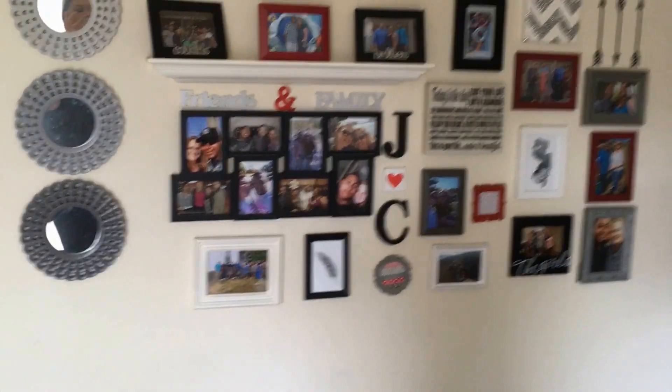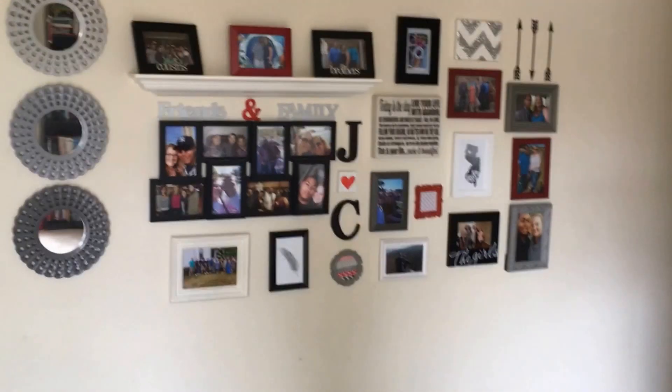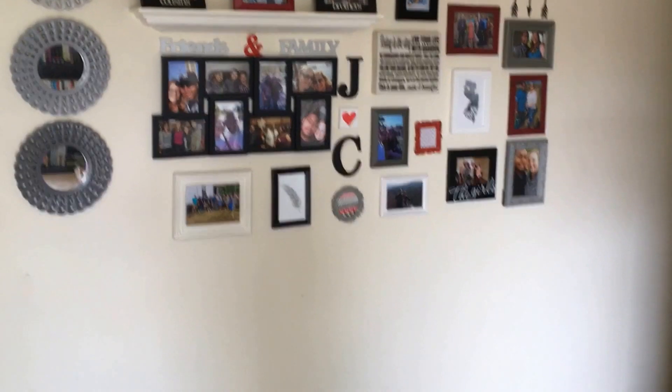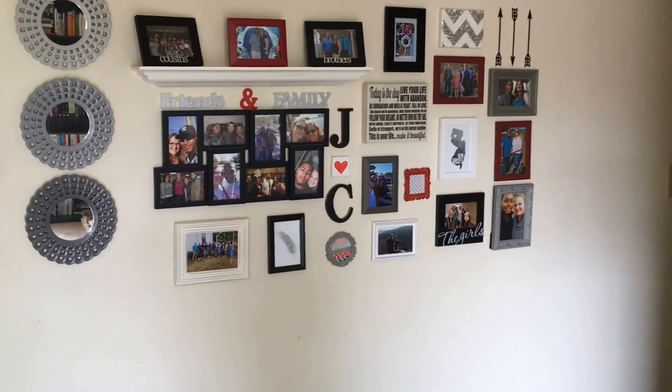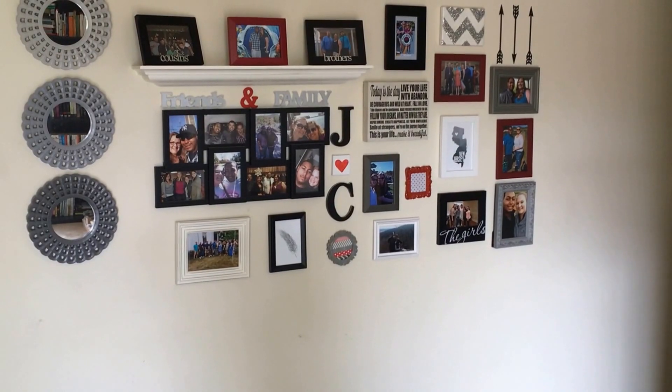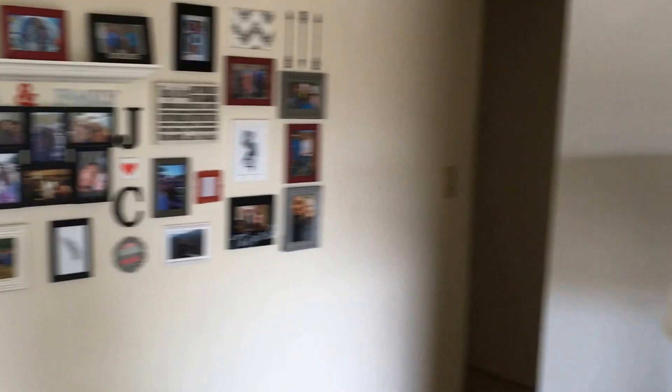And then the kitchen. And then my favorite part of our entire apartment, which is our gallery wall. I absolutely love this thing. I just finished it the other day and it is amazing — it's my favorite. It has a lot of family and friends on it and I absolutely love it. And then the hallway.